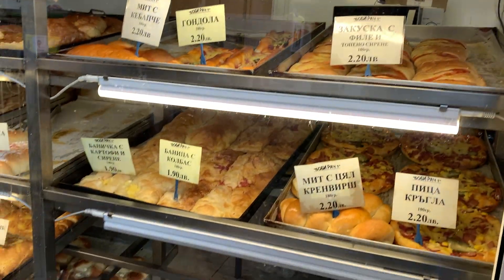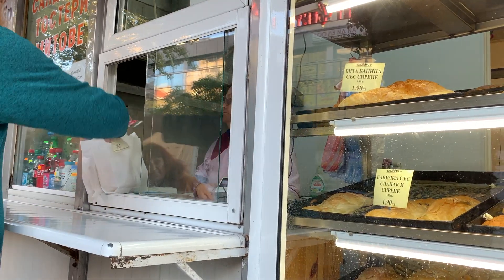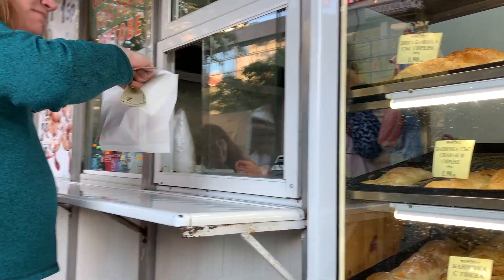Good morning! We just went and grabbed breakfast at a little bakery close to our house, and now we're going to walk toward the old town. The first place we're heading is an ancient pharmacy.